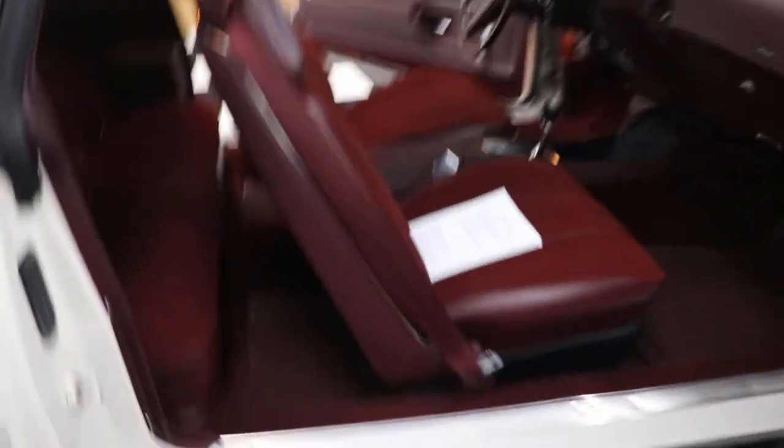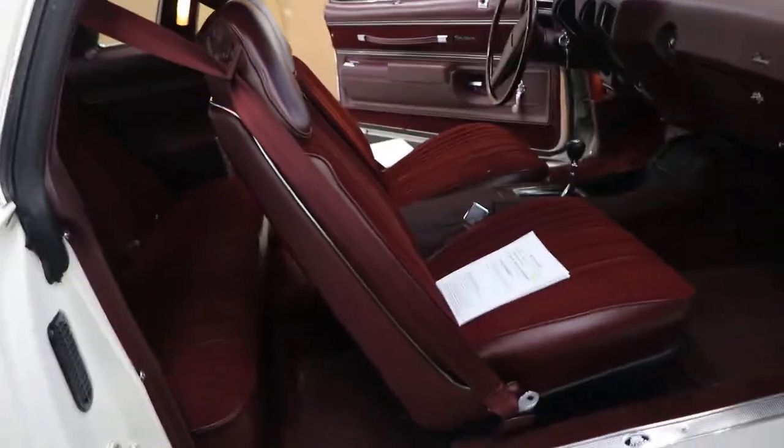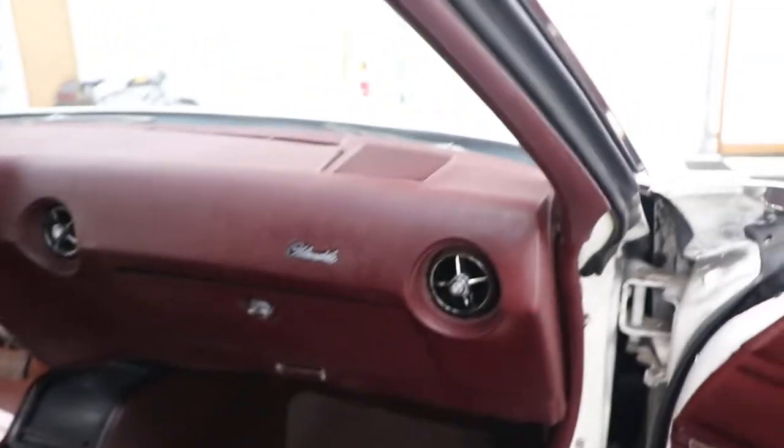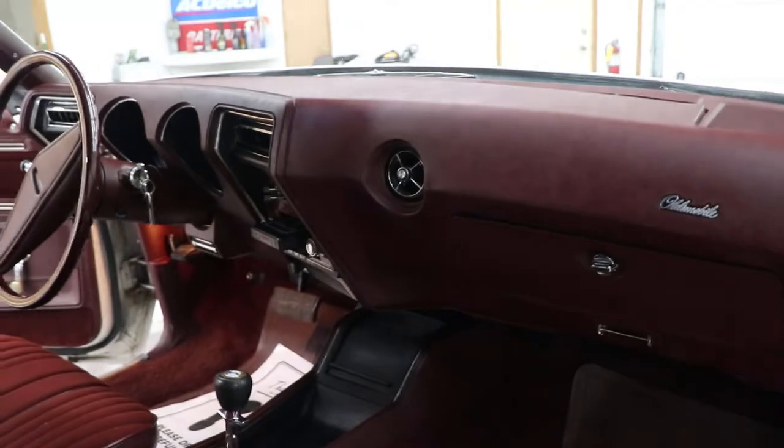Everything on it is just like it was — it hasn't been modified and it hasn't been repainted as far as I know. The interior is beautiful, your door jambs, your door seals — everything on this car is very, very nice. The underside of the car looks like new. The dash pad is nice, and there's a factory 8-track player.